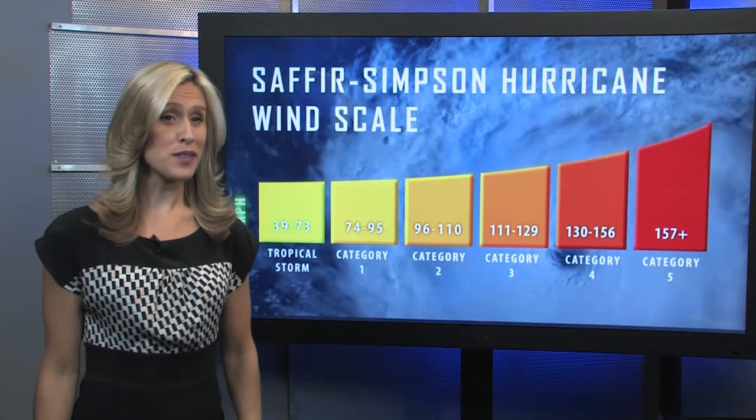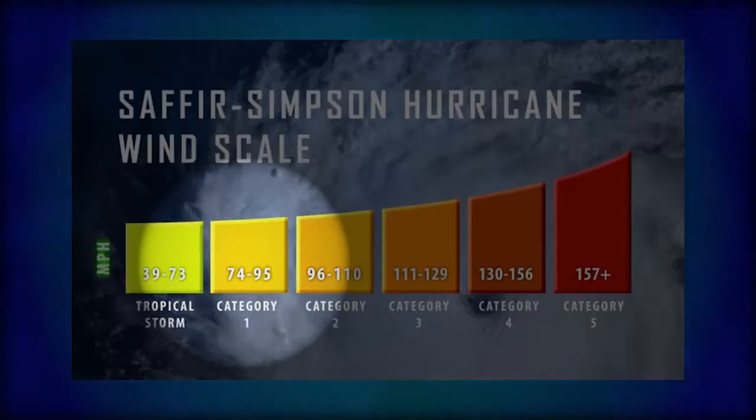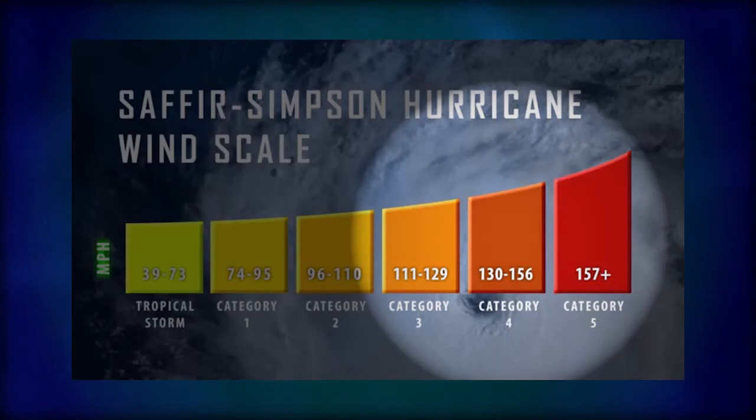The Saffir-Simpson hurricane wind scale is a 1 to 5 rating based on a hurricane's sustained wind speed. A hurricane has maximum sustained winds of 74 miles per hour or higher. A major hurricane has maximum sustained winds of 111 miles per hour or higher, corresponding to a category 3, 4, or 5 on the Saffir-Simpson hurricane wind scale.